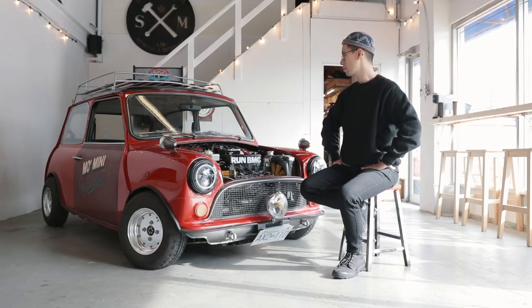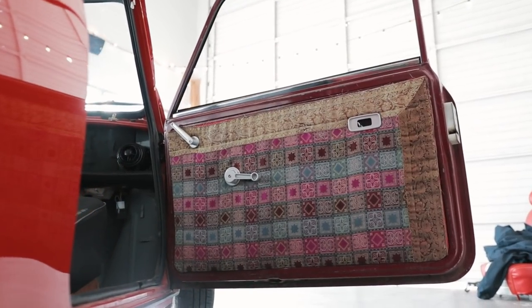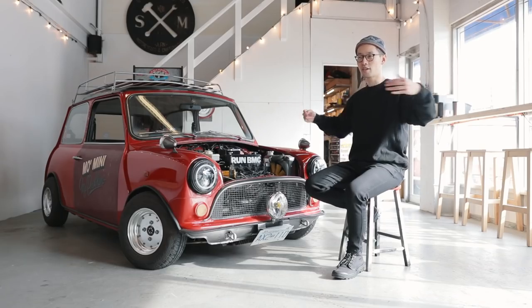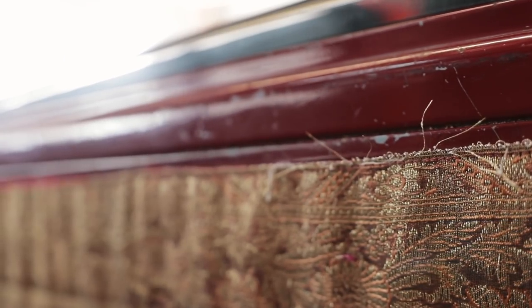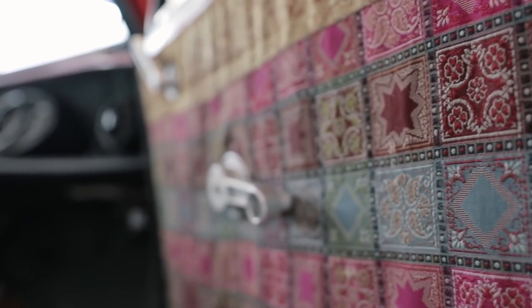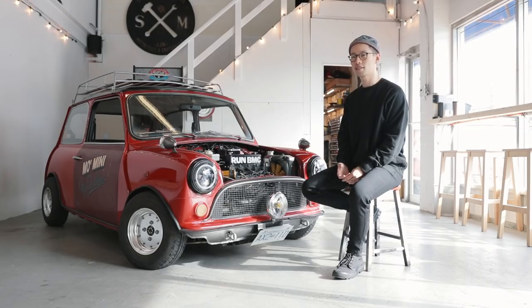The door guards are really raggedy now, but people seem to like them for some reason. I cut up a big Indian ceremonial wedding bed spread that I bought at a bazaar. They were not having it — they didn't want to take my money because they didn't want me to cut up their product. But I did it anyway.